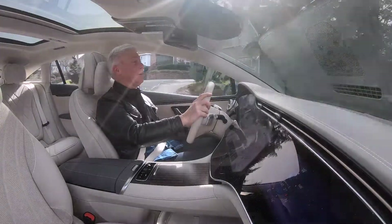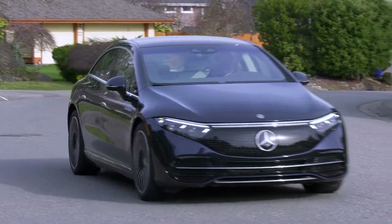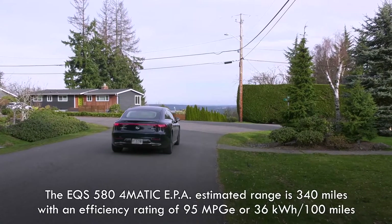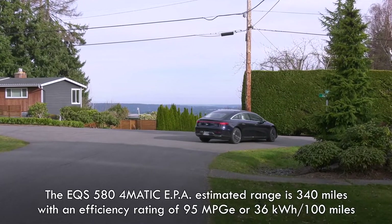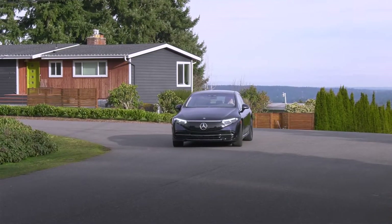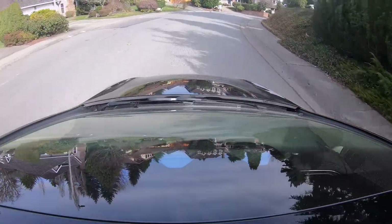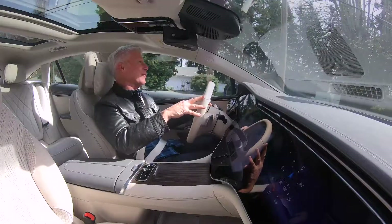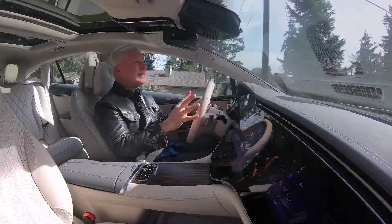And bumps? Bumps are pretty much heard but not felt. The 580 has 10-degree rear wheel steering and the turning radius is otherworldly for a large luxury sedan — just under 36 feet. That's similar to a subcompact car. The ride quality of the EQS is so smooth it's hard to describe. I will go with clichés: buttery, creamy, velvety, and on top of that put a layer of Teflon. And yet it's never sloppy — it's really pretty controlled.